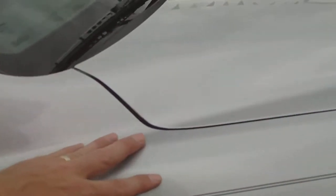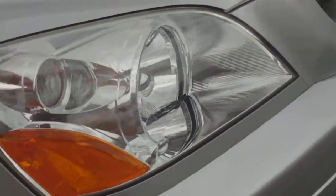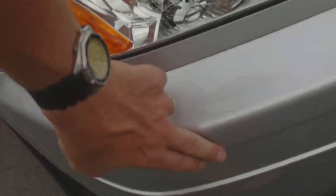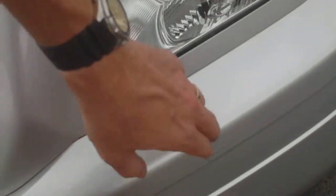The right fender is in beautiful shape. The front bumper's right corner looks good. There are a couple of very light rock chips across the front, as you'd expect on any car with 97,000 miles, but very minor for the most part.